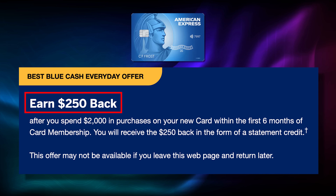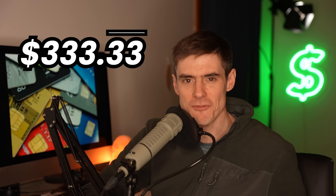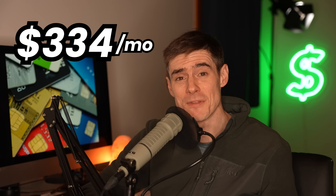The card has a $250 welcome bonus, which is not bad for a no annual fee card. You do have to spend $2,000 to get that bonus, but it's over six months rather than the usual three months — so that's about $334 per month you need to spend to get the bonus. I suspect most people will spend more than that and get the bonus even sooner. I think the cashback categories on this card are really suited to beginners or people who are not big spenders.